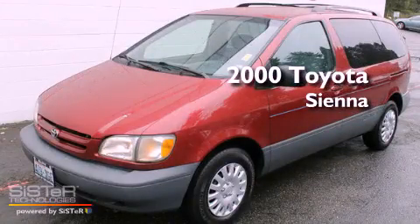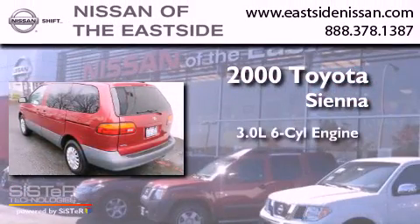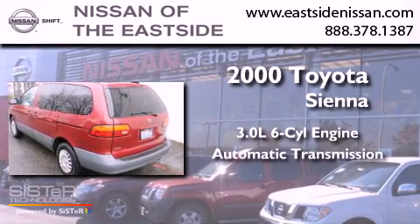This is a 2000 Toyota Sienna. It features a 3.0-liter, six-cylinder engine and an automatic transmission.